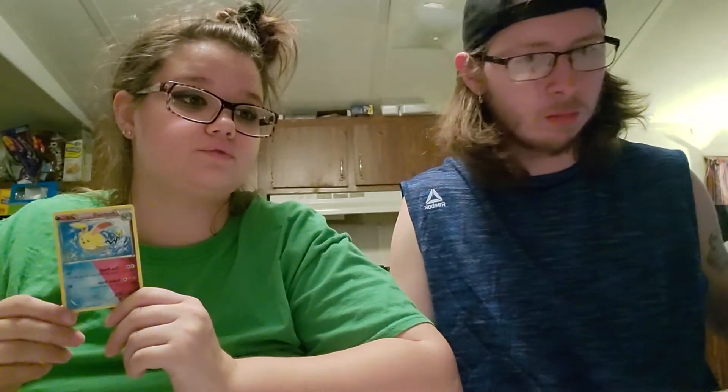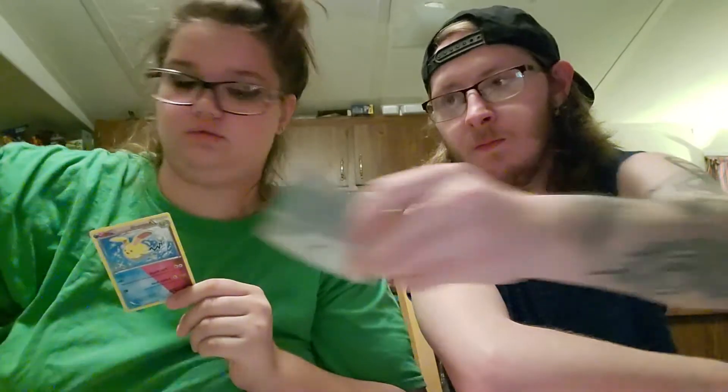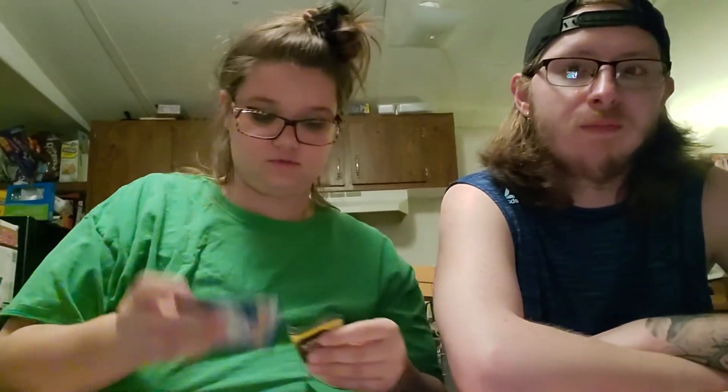That's a cool card — it looks like a shiny Azumarill. We've never gotten a card like this before. I honestly might sleeve it, because I don't know if this is common or rare. We're going to go ahead and sleeve it just in case it's something not very common. My mind is blown.